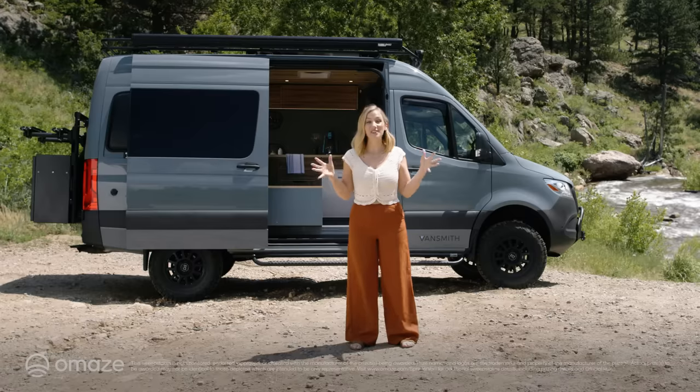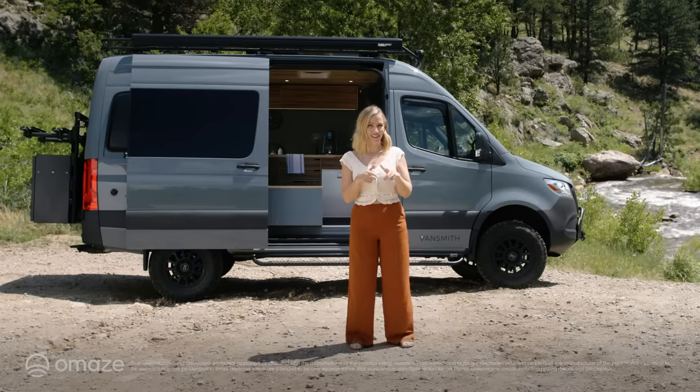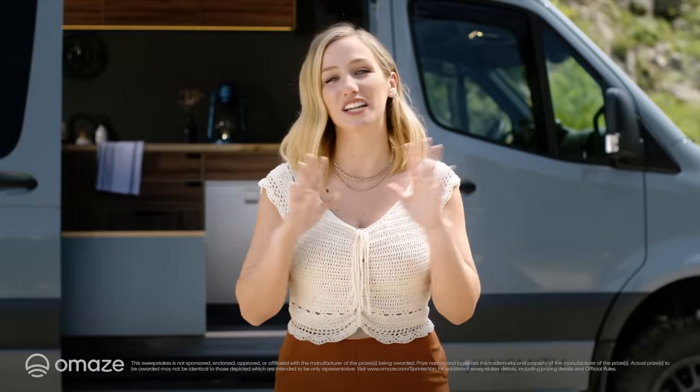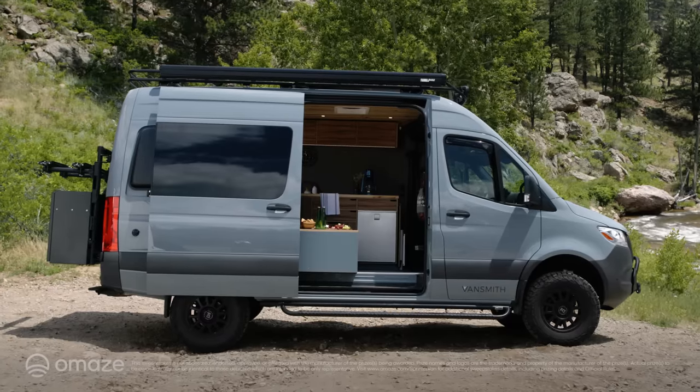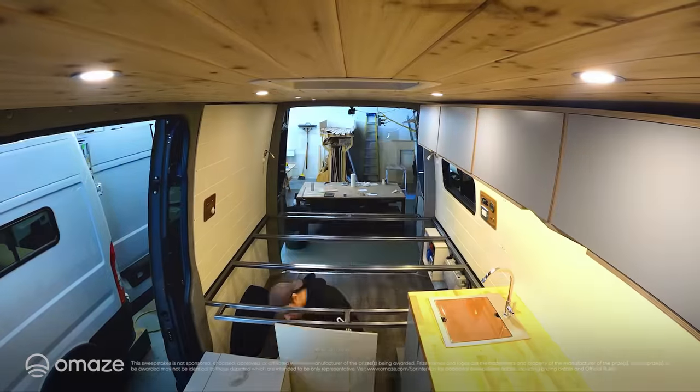Hey everyone, Deanna Dunn here, and if you love the idea of winning an eco-friendly camper van and helping the environment, well, good news — this is your chance. That's right, to support a great cause, I'm back with Omaze to announce your chance to win a brand new Mercedes 4x4 Sprinter van with an $80,000 conversion from Vansmith.